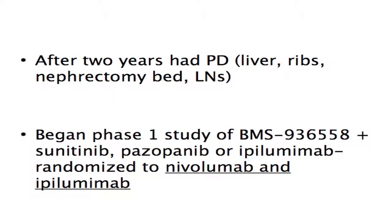He did very well for two years, but at that point imaging showed evidence of progressive disease — specifically in the liver, multiple intra-abdominal and intra-pelvic lymph nodes, and in the nephrectomy bed. He was started on a phase one trial of nivolumab with sunitinib, pazopanib, or ipilimumab, and he was randomized to the nivolumab and ipilimumab arm.